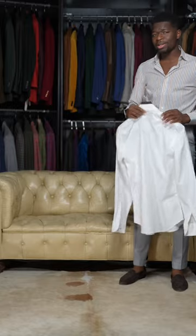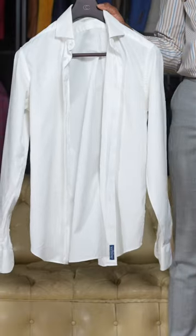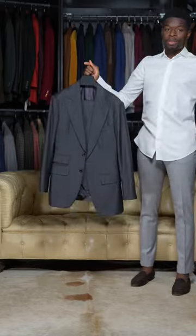Harvey's a pretty classic guy. Nine out of ten times he's gonna choose a classic color plain white shirt, and you'll usually see him with a matching two or three-piece suit. We're gonna go with a three-piece suit.